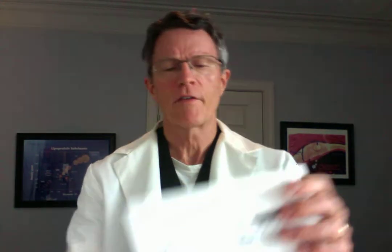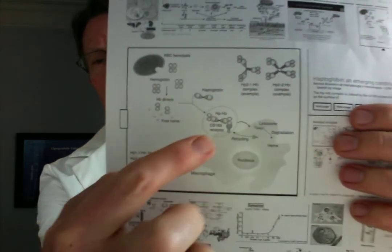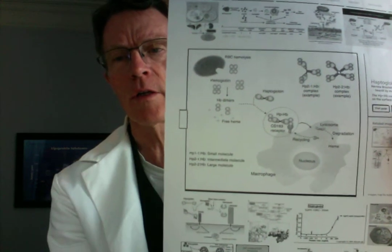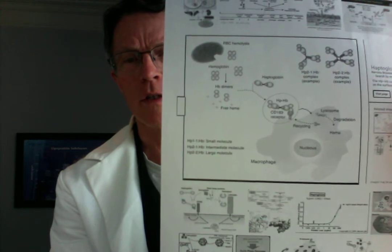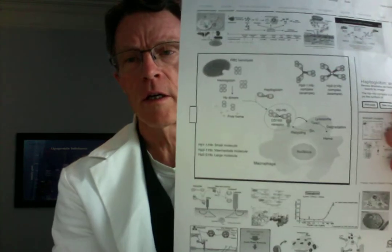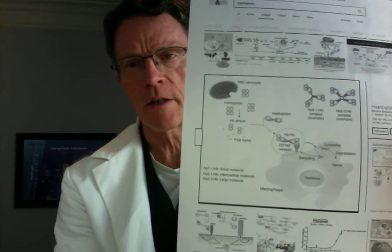A recent video we did was on haptoglobin 2.2. Just to do some reminders on that because it got fairly technical. Haptoglobin is a molecule that takes worn out and broken hemoglobin. When the red cell breaks and spills hemoglobin into the bloodstream, the hemoglobin is oxidized, and that can cause rusting or inflammation in the cells.